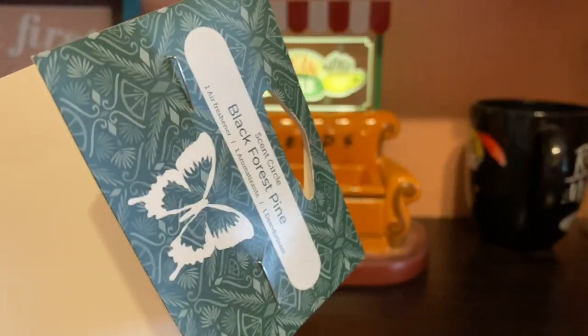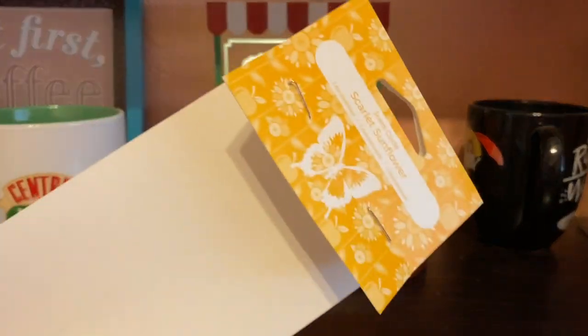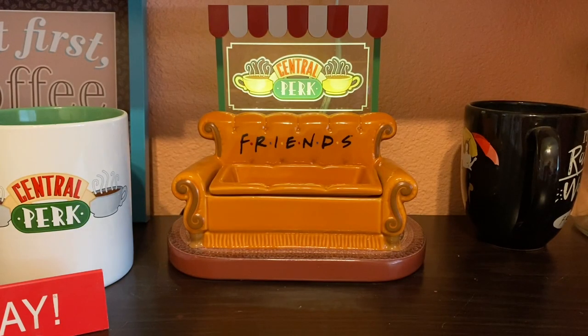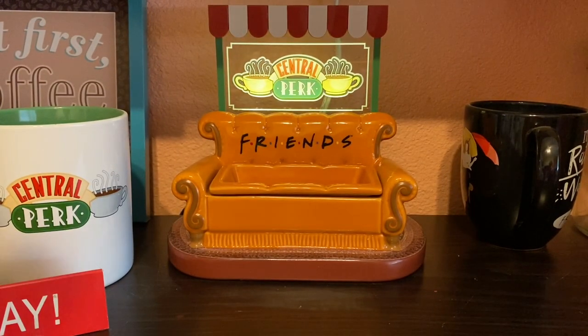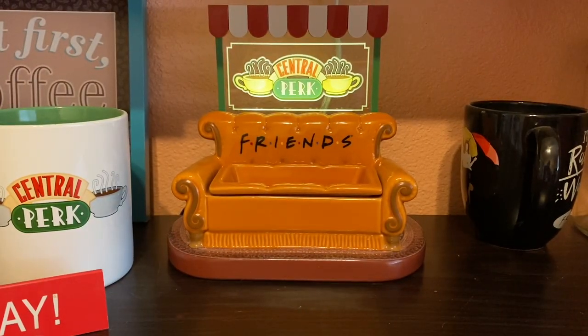We have a black forest pine scent circle by my kitchen trash can — it smells really nice every time you use it. Next is scarlet sunflower, a fragrance I love. The scent circle lasted about two days in the car. Then there's the Johnny Apple Seed pods — one of my favorite apple fragrances. The notes are Macintosh apples and a hint of crisp pear. Really delicious.